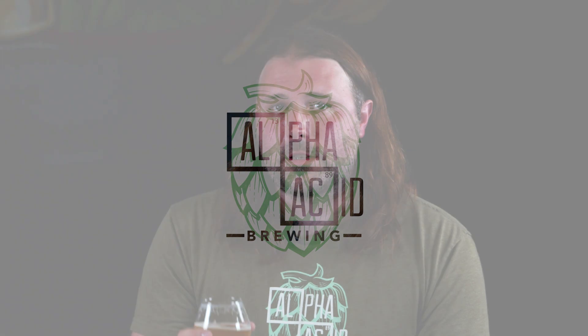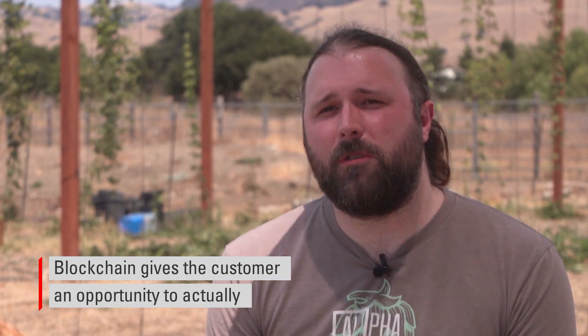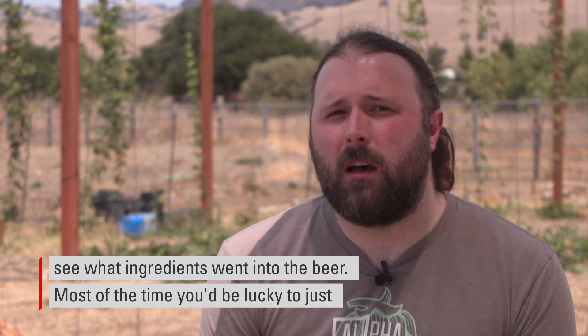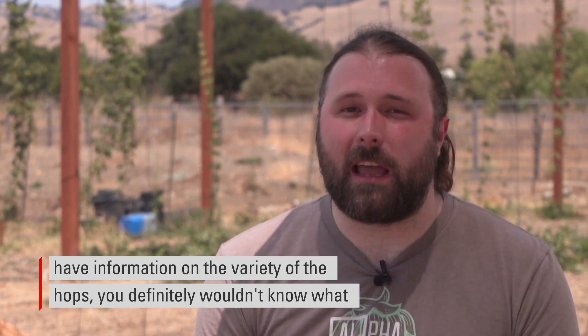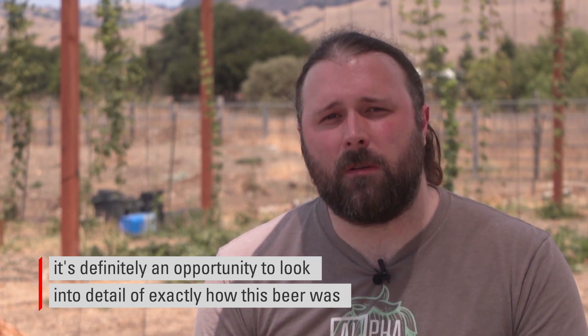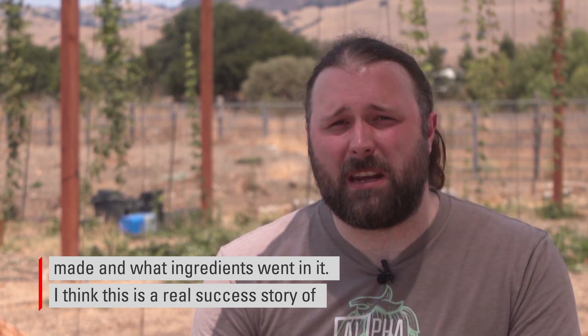Let's hear more from Kyle Bozovic, the owner of Alpha Acid. So this is one of the first batches of beer that we actually produce off of the tanks that are equipped with the sensors. The quality is very good. We can take data that will help us make better beer. Blockchain gives the customer an opportunity to actually see what ingredients went into the beer. Most of the time, you'd be lucky to just have information on the variety of the hops. You definitely wouldn't know what farm they're coming from or when they were picked or anything like that. So it's definitely an opportunity to look into detail of exactly how this beer was made and what ingredients went in it.